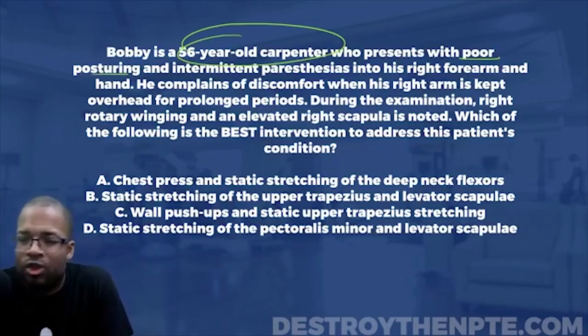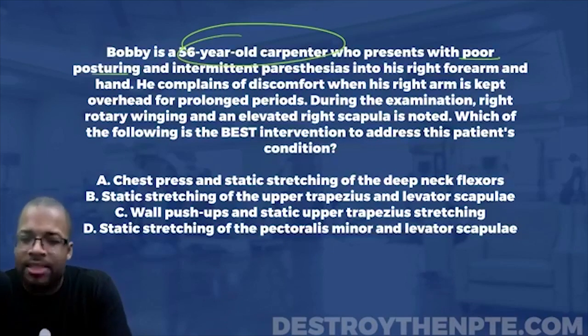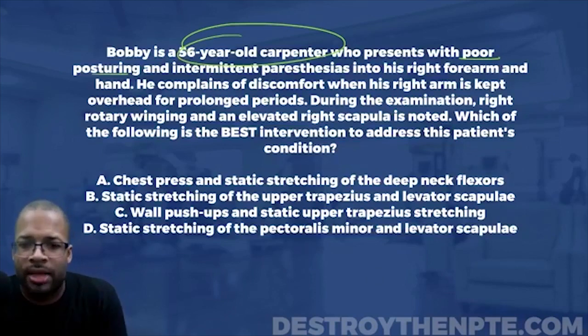Notice they're not saying anything about cervical spine mobility or anything along those lines, so I'm not really thinking of a cervical radiculopathy. That's why we're sticking with thoracic outlet. So the best intervention will address this patient's thoracic outlet condition.